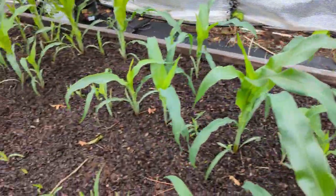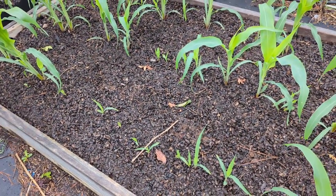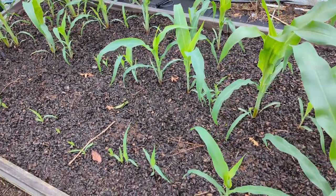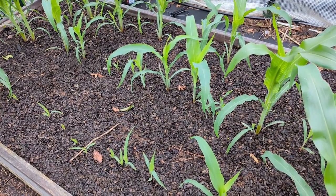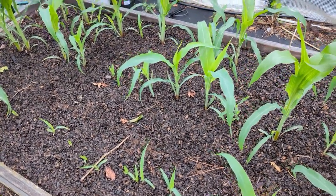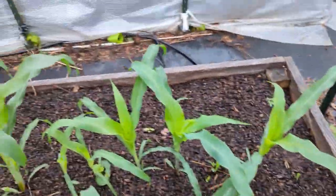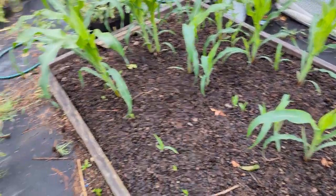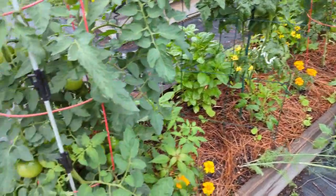Yesterday I put in some seeds a friend from my Azure Hall had given me in our seed swap — I think they were called gray stripe sunflowers. The seeds were really interesting looking. I interplanted them all up in here, so where there's no corn, hopefully there'll be a sunflower. This little bed has just been such a pretty bed.